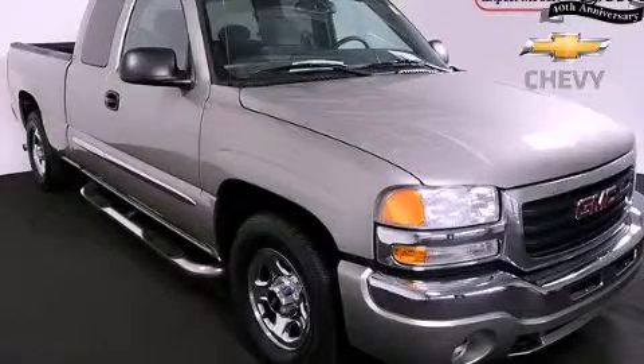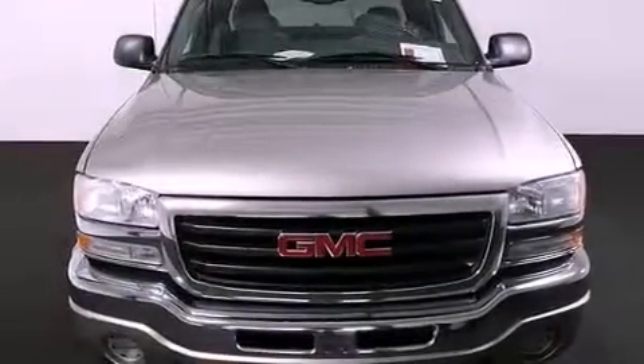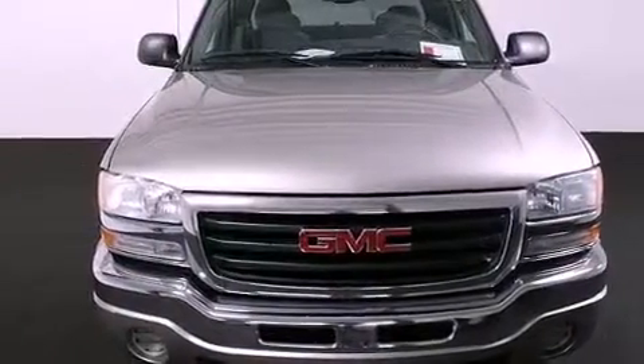This is a 2003 GMC Sierra 1500. Whether hauling, commuting, or towing, this truck is the right one for you.